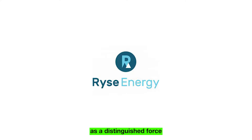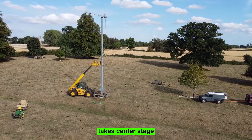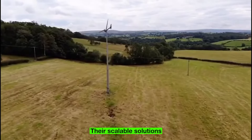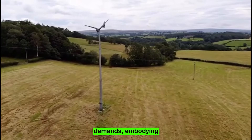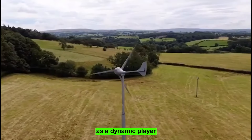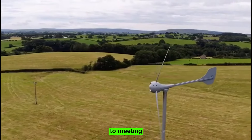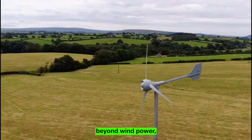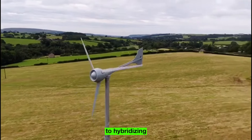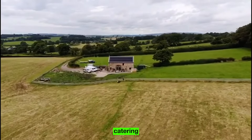Rise Energy emerges as a distinguished force in the realm of small wind turbine solutions, renowned for their innovation and efficiency. A UK-based company, Rise Energy specializes in crafting both horizontal axis and vertical axis small wind turbines. Their scalable solutions cater to a wide spectrum of wind speeds and energy demands. With a rich portfolio spanning both HAWTs and VAWTs, Rise Energy offers capacities ranging from 3 to 60 KW. Their comprehensive approach extends beyond wind power, encompassing innovative renewable solutions powered by solar PV, and hybridizing wind technologies with solar PV and energy storage.